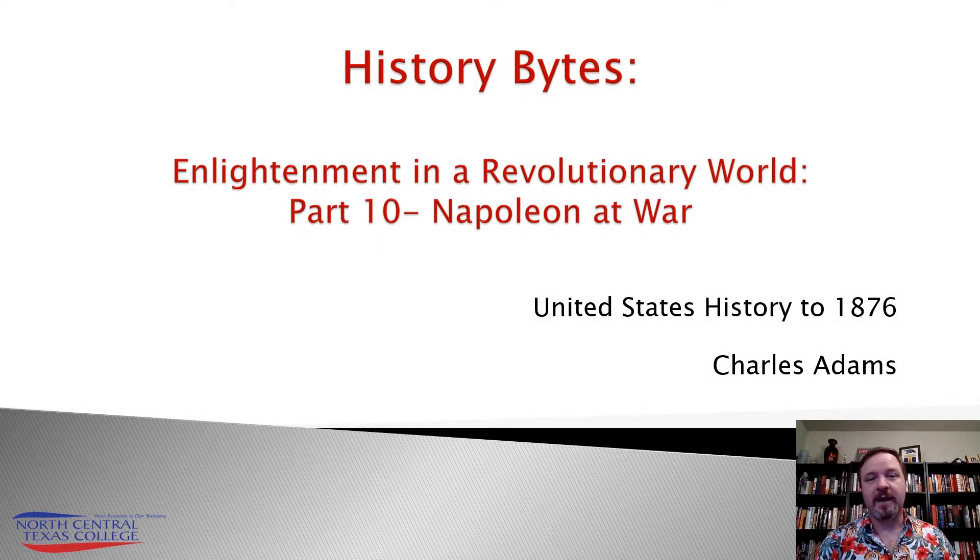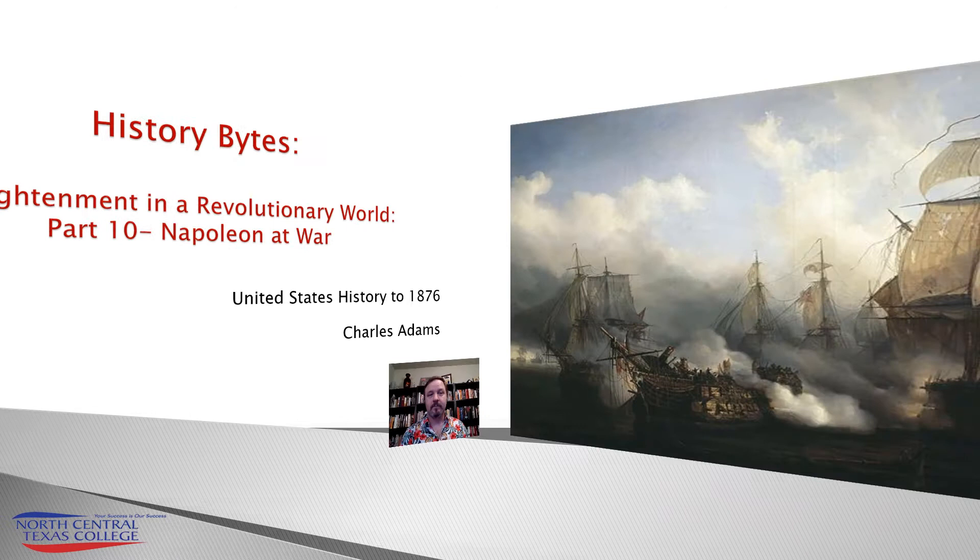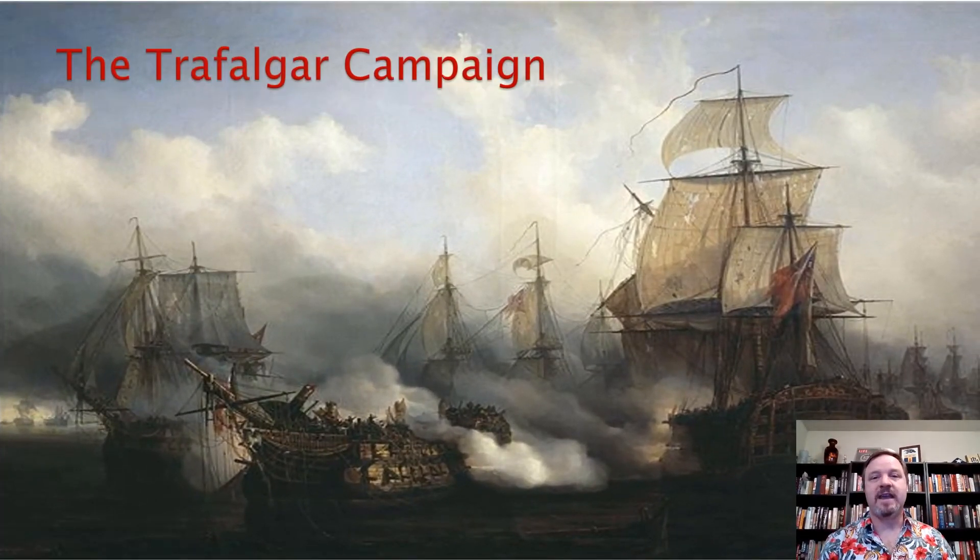Welcome to part 10 of Enlightenment in a Revolutionary World. Now we're going to talk about Napoleon at war. In the years leading up to the Battle of Trafalgar, you're going to see all sides itching for a fight. By 1803, Napoleon is building up his army in the Netherlands. He's preparing another army for an invasion of Bologna, and he wants to invade England itself.